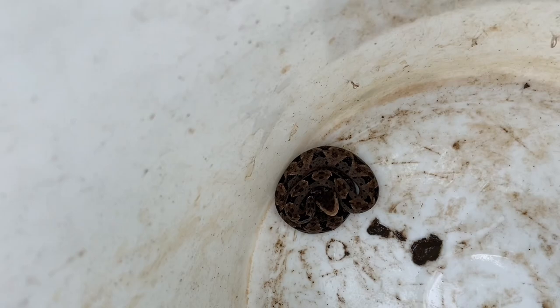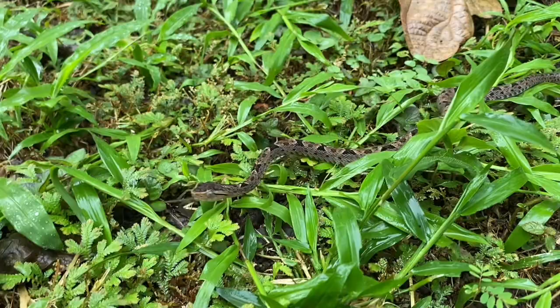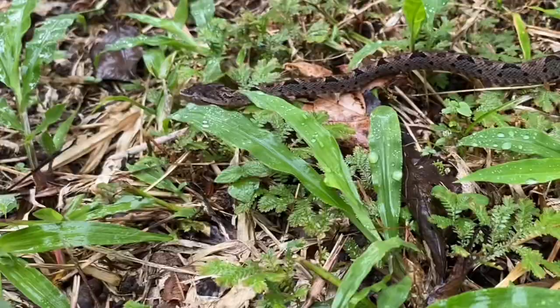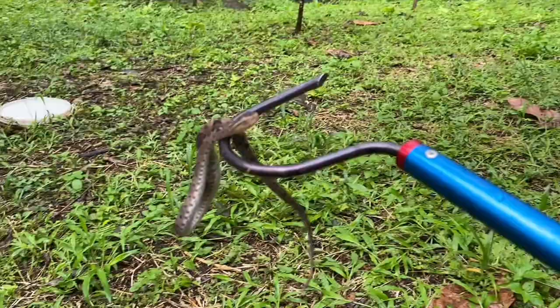Bothrops asper is the most famous of the Bothrops. And probably second to that would be Bothrops atrox, which is the common lancehead. These two species, along with the rest of their genus Bothrops, are responsible for more deaths by snakebite than any other snakes in Central and South America.